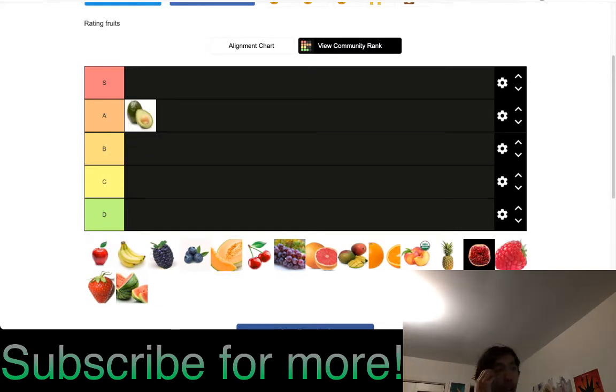Avocados are A tier. I'm a huge fan of avocados — they're very versatile. The structure, shape, and properties of the flesh give it so many possibilities: guacamole, sliced chunks, put in salad, used as a dip, put on toast. The only reason it's not S tier is because in the past it sometimes gives me stomach problems, and getting it perfectly ripe can be inconsistent.